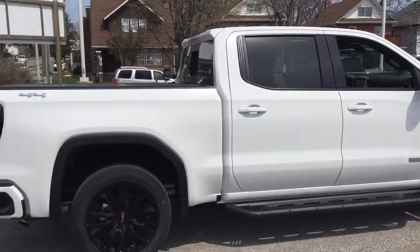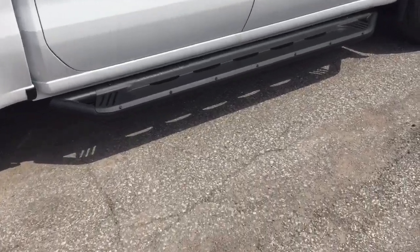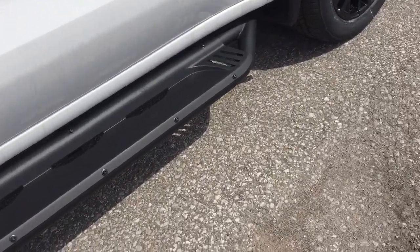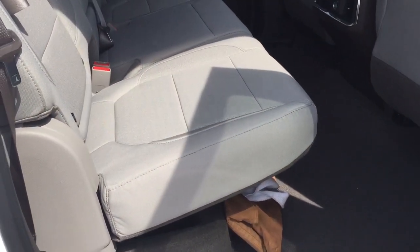Get a look at the side profile before we jump into the back of the crew cab. You've got the off-road steps, Sierra branding, and the smart key access system on all four doors.